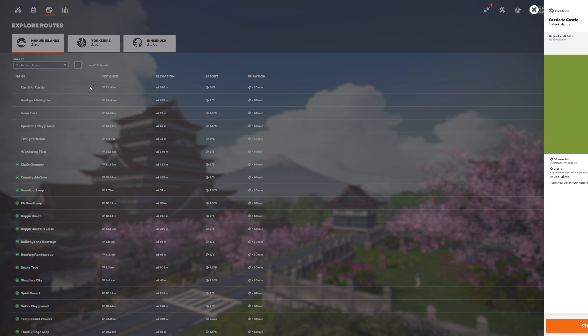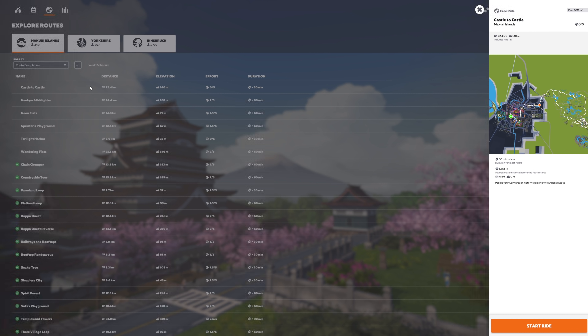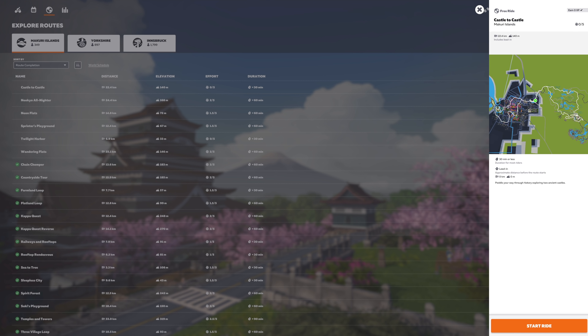For a sneak peek at how those routes look with the new interface — the scaling's a little bit off but here's what you'll be looking at with the new interface when it's enabled. More details on this a little later in the video.